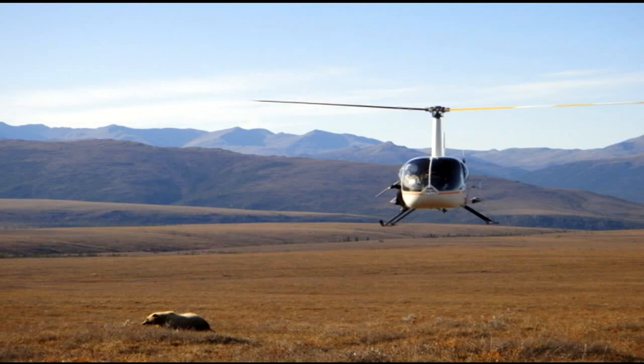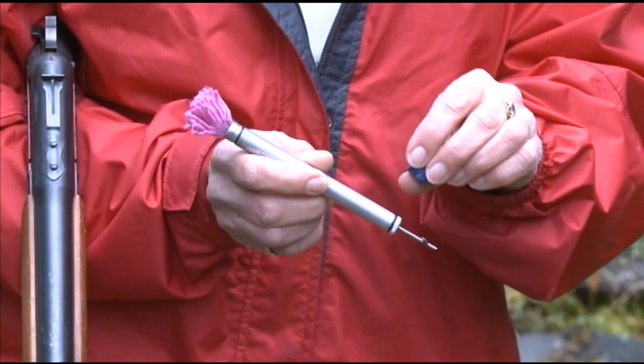As soon as we got up close to him and I was ready to dart him, I realized he was very large. I really had no idea at the time just how large. I put a 7mm dart in him — one this size — which is pretty typical for what I use for most male bears. This will usually take down a male pretty quickly.